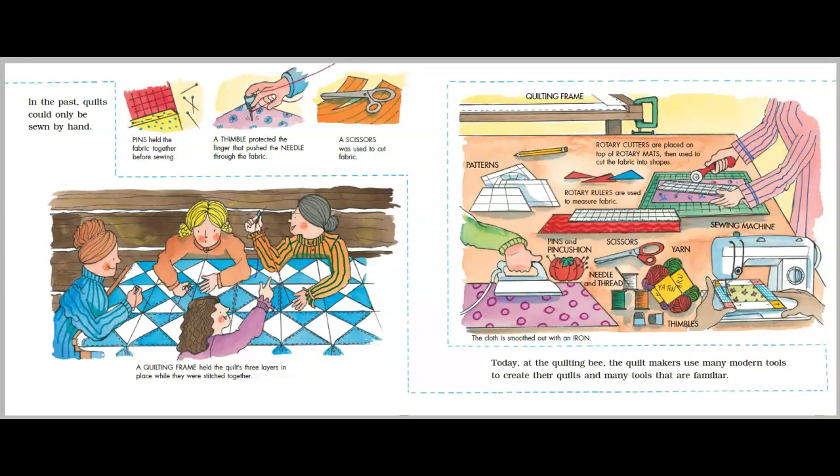In the past, quilts could only be sewn by hand. Pins held the fabric together before sewing. A thimble protected the finger that pushed the needle through the fabric. A scissors was used to cut the fabric. A quilting frame held the quilt's three layers in place while they were stitched together.